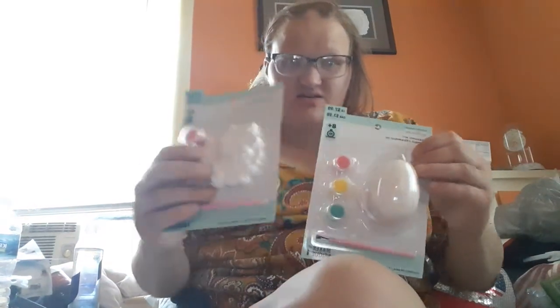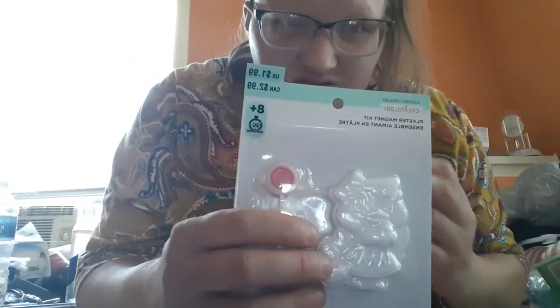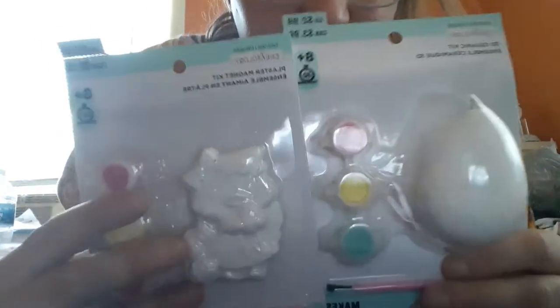I got these — this is an owl, and this was 19 cents. And this is an egg, and this was 29 cents. And that was my Michaels haul.